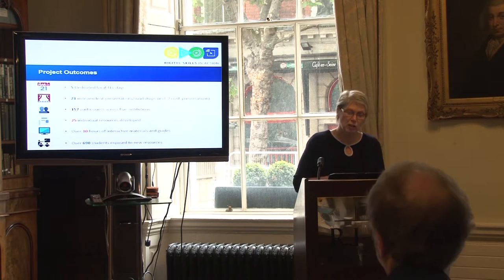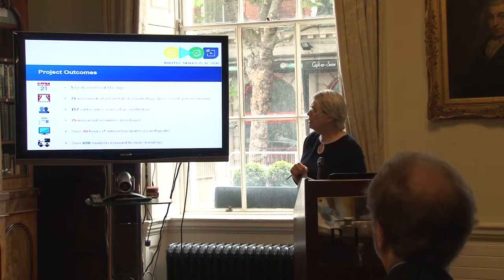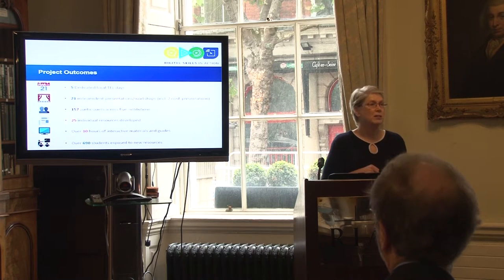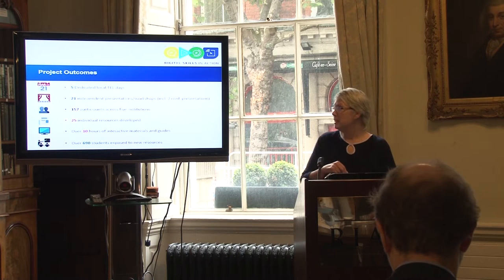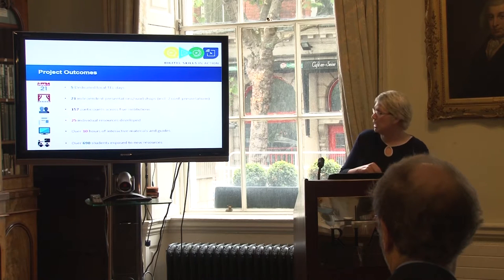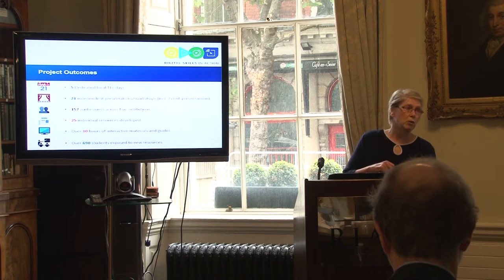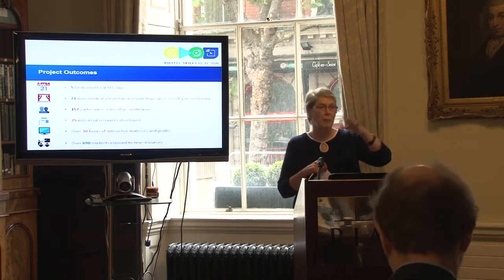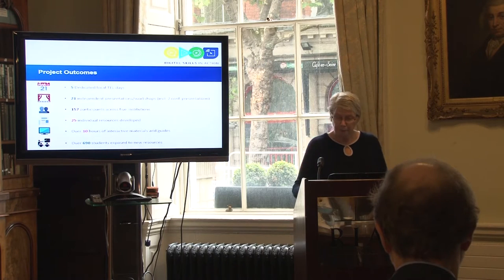So what are the key outcomes? We had five dedicated local tell days, 21 independent presentations and workshops including two conference presentations. We presented at EdTech 2016 two weeks ago. There were 157 participants across five institutions who actually attended the tell days, 25 individual resources developed — all in the course site. We have over 690 students exposed to new resources, and those resources are continuing into the next academic year as the modules continue.